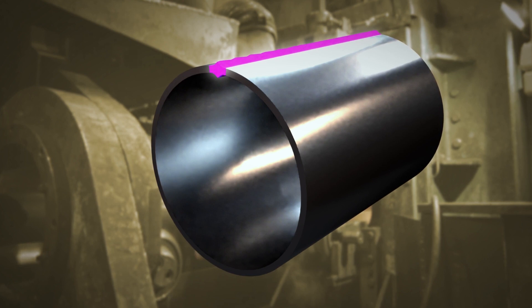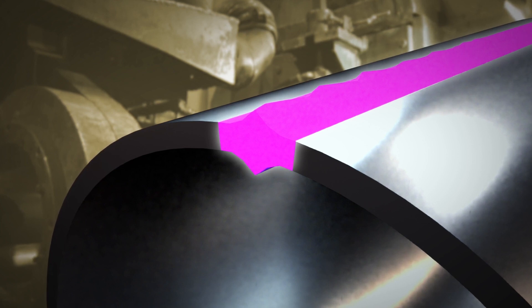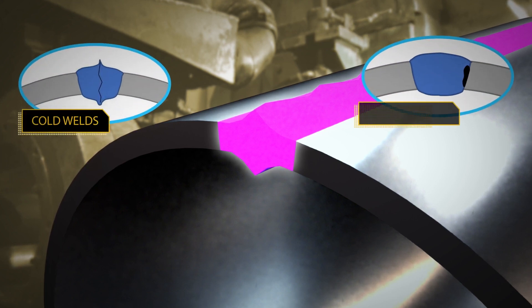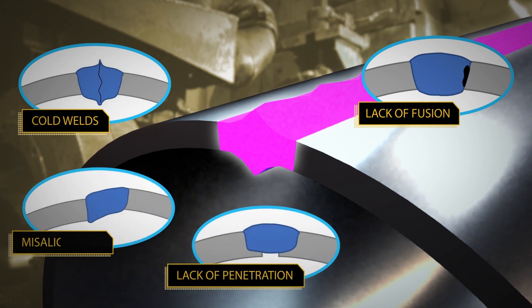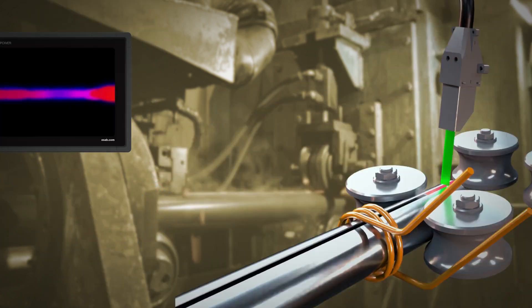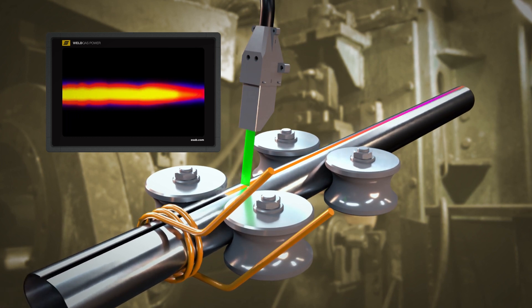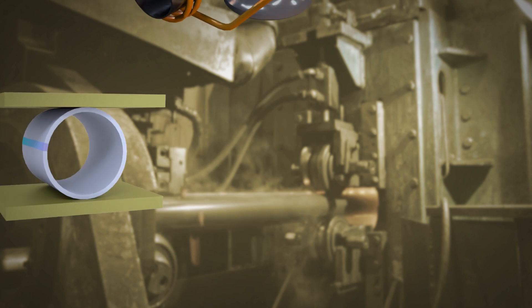Where other testing methods miss flaws, volumetric non-destructive testing with the TPS examines the entire weld seam to spot defects such as cold welds, lack of fusion, lack of penetration, misalignment, and porosity. TPS visually displays results on a touch screen monitor so you can easily spot anomalies to reduce setup time, scrap, and rework.